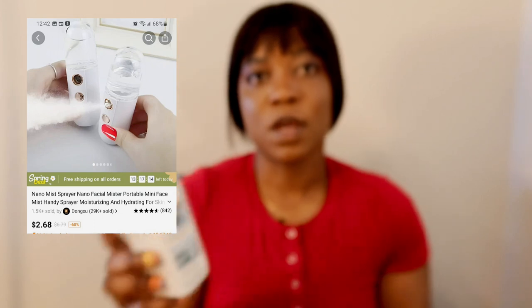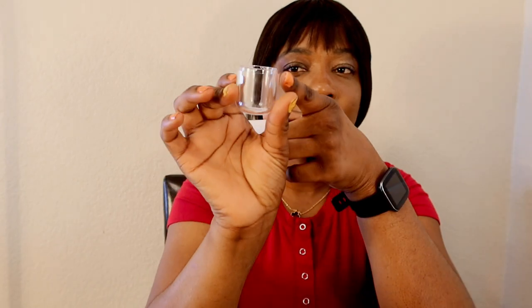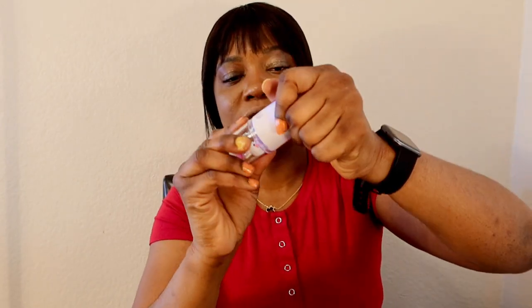They also sent me this — they call it a mist spray. My camera is trying to adjust. You see this? I'll try to put on the price. You just need to open it, then the light comes on. You add some hot water according to what I read. Once it's open, you add your water here, cover it, and you can see the light is showing. Then you turn it on and use it on your face.